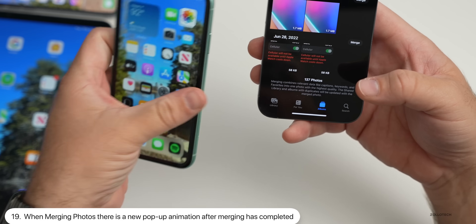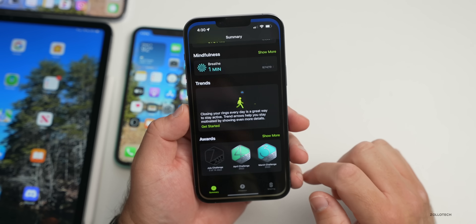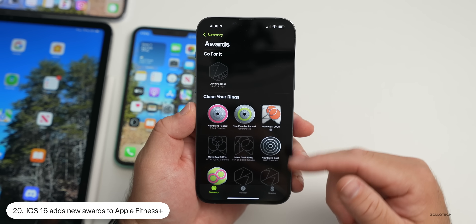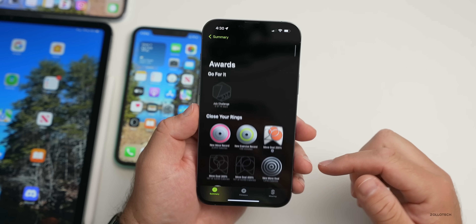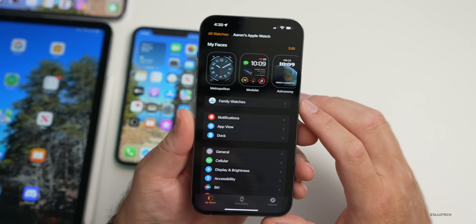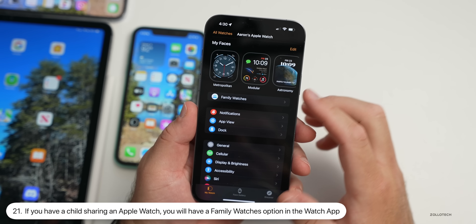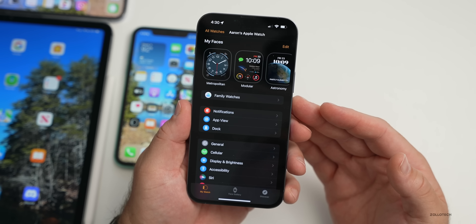Within Fitness Plus, some new awards have been added with iOS 16, so they may look a little different than in iOS 15. Also in the Watch app, Family Watches is now showing up — previously you had to go into All Watches to find them. If you've seen this before, let me know in the comments.